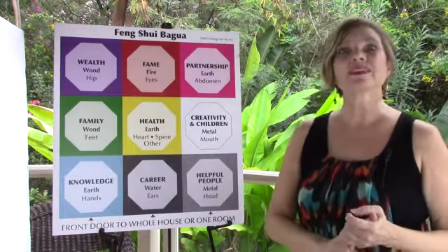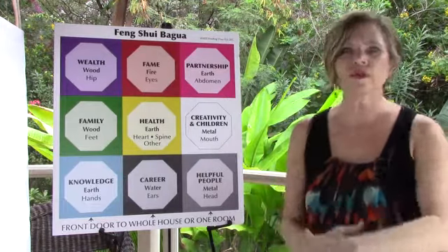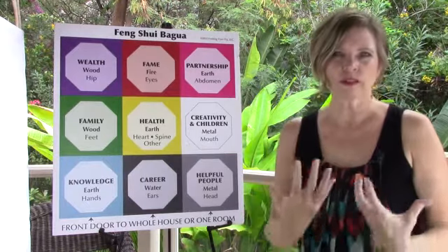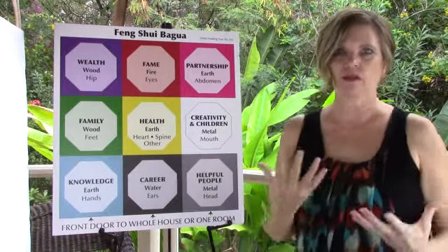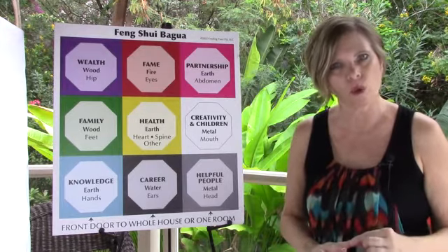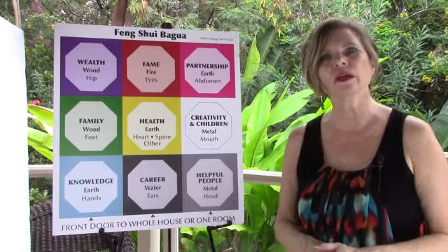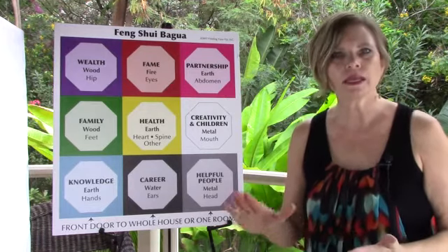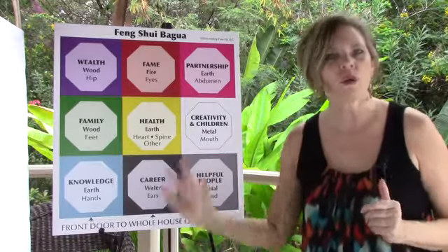The third secret is the six true words. I like to say you can use these words, or you can use other words that resonate with you — prayers, anything like that. But the words are important because it brings a boost of energy to the adjustment that you're making. The six true words in Feng Shui are Om Mani Padme Hum. You may have heard these in other mantras or mudras. We run them all together: Om Mani Padme Hum, Om Mani Padme Hum.